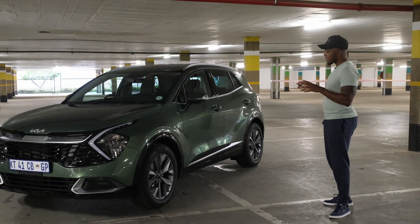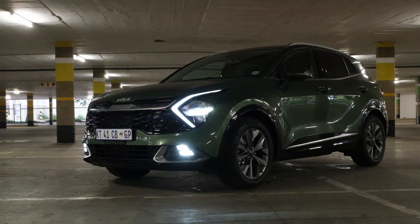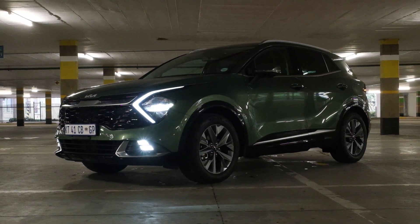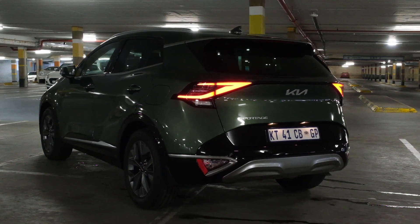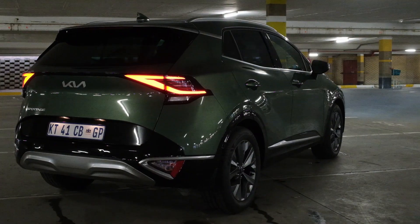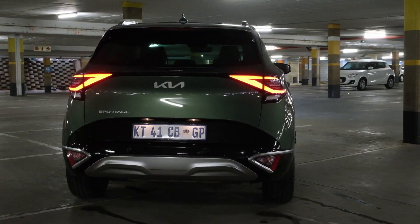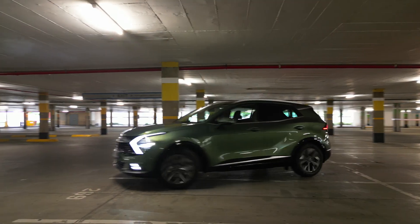A lot of cars have cladding around the wheel arches which is normally just black matte plastic. This is all just body-colored. And when you swing around the back of this car you'll notice the rear is also extremely sculptured. It's not a lot of cars that actually have a front and rear that look equally as good. The new Kia Sportage covers all the bases, and what really makes this pop is the color — this military green color is just wow.